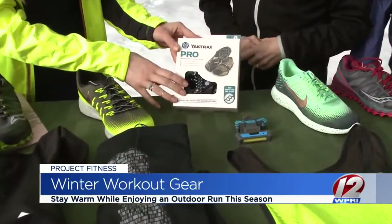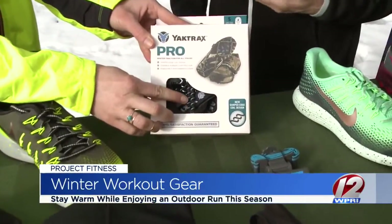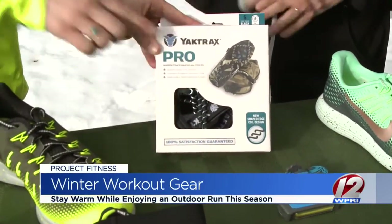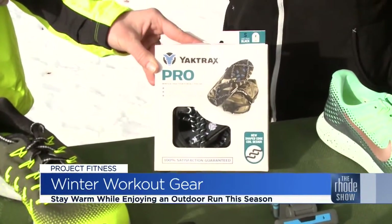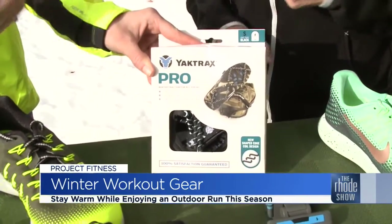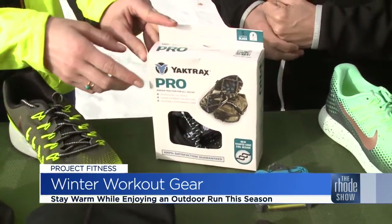These are called yak tracks — awesome things that you can throw on the bottom of your shoes. So when it's icy or slick like it was the past couple of days, you throw those on your shoes and it just helps increase traction so you can stay upright when you're out there. You might even have something like these for your tires on your car.